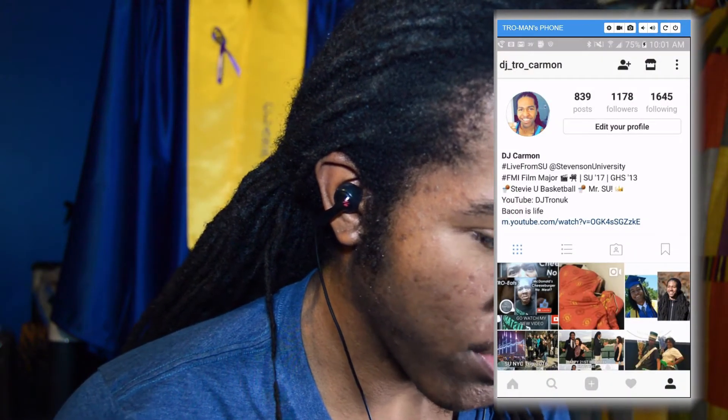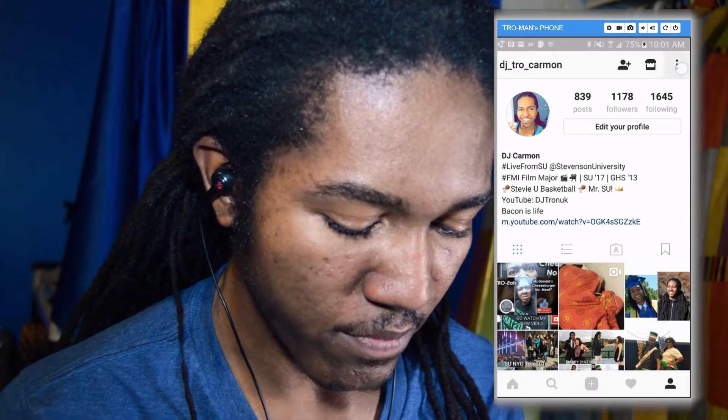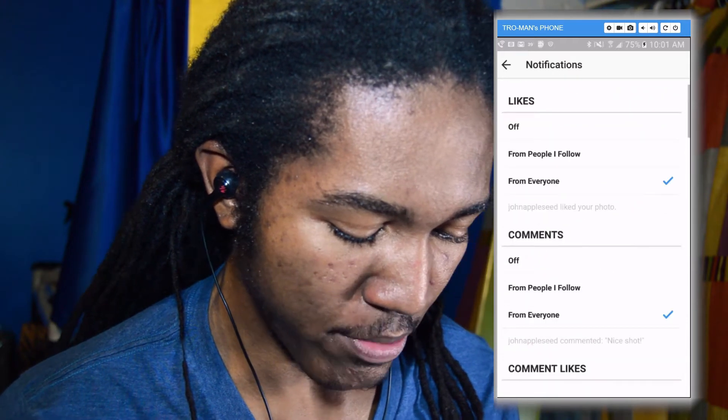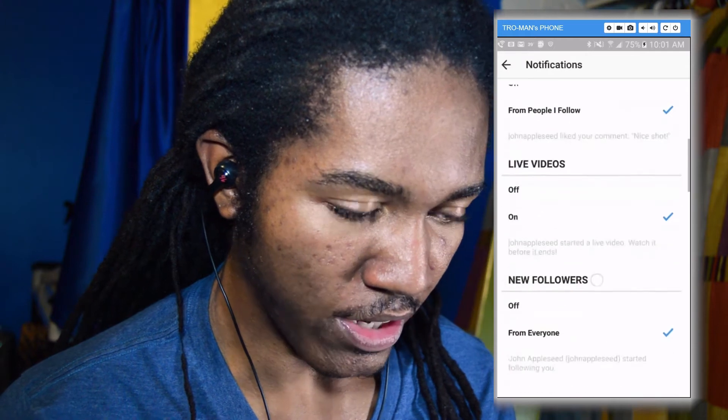Alright, so as you can see, we're right here on my Instagram page. You're going to go up here to the options button, which is right up here. You're going to scroll down to push notifications, and then once that happens, you're going to scroll down again until you see live videos.